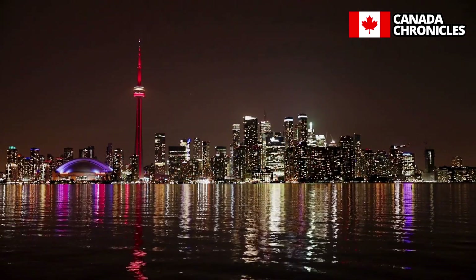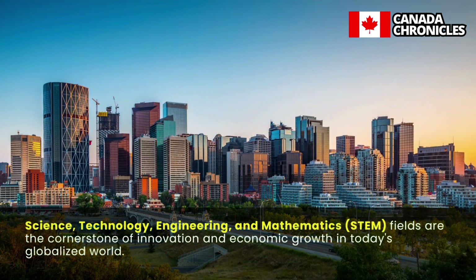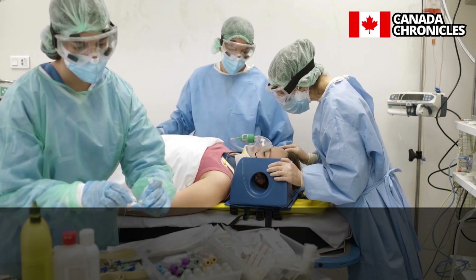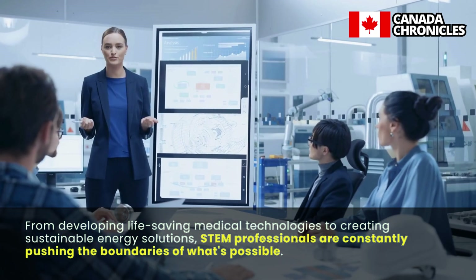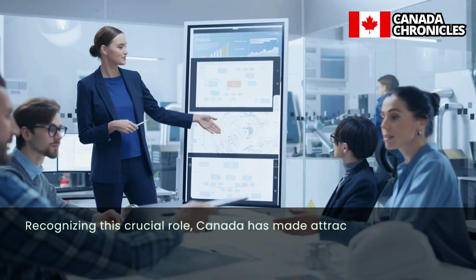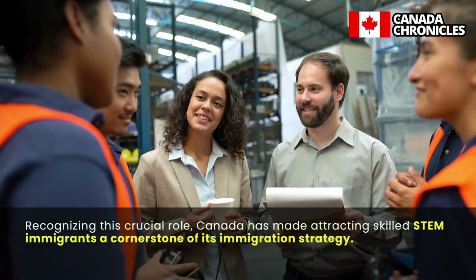Let's dive in. Science, technology, engineering, and mathematics — STEM fields are the cornerstone of innovation and economic growth in today's globalized world. From developing life-saving medical technologies to creating sustainable energy solutions, STEM professionals are constantly pushing the boundaries of what's possible. Recognizing this crucial role, Canada has made attracting skilled STEM immigrants a cornerstone of its immigration strategy.